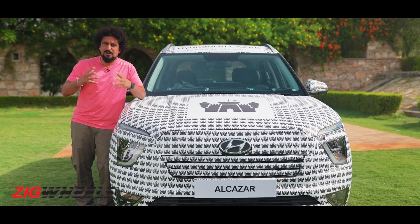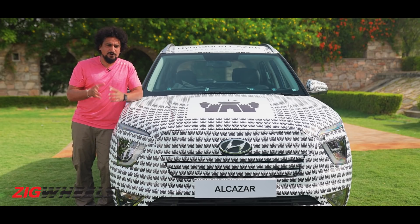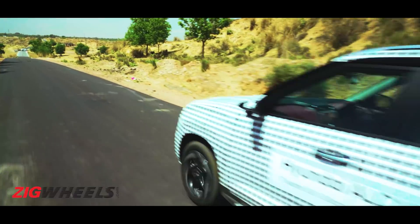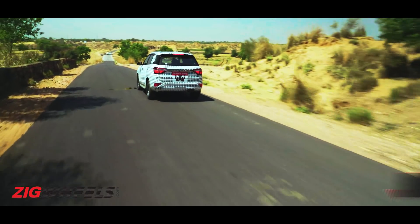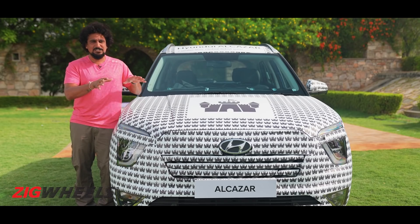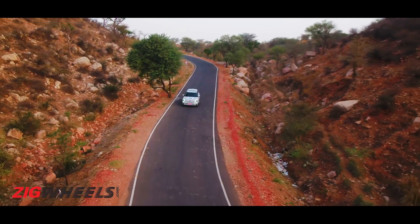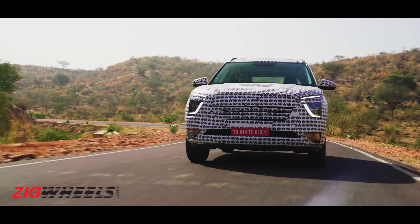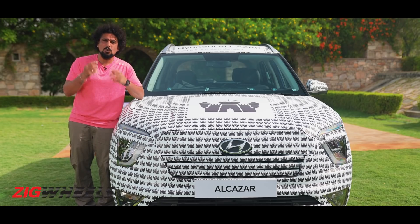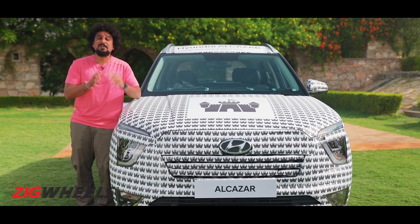To drive, the Alcazar takes the Creta's promise of being very car-like and manageable for everyday use, and goes one level up by making it more plush. Hyundai says it has better insulation, it'll ride better, and on our drive we certainly felt it was very well-mannered and cocooned on the inside. It is a monocoque platform tuned to drive like a car. You're getting a choice of engines — a diesel and a petrol 1.5, already seen in the Creta, with shorter gearing to deal with the added bulk.